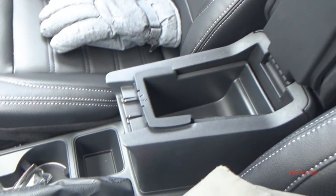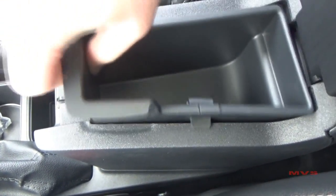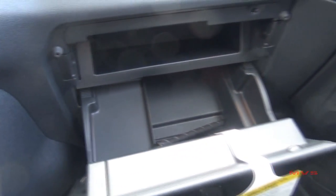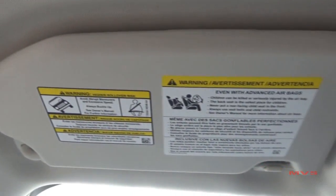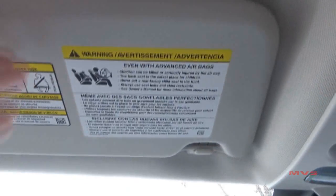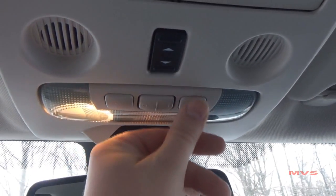The small armrest opens up to a small storage console with a removable insert. In front of the passenger sits a small storage pocket and a climate-controlled glove compartment. The sliding sun visors include hidden vanity mirrors and overhead lights. The ceiling console includes a place for a pair of glasses, your moonroof controls, two map lamps, and your interior lighting controls.